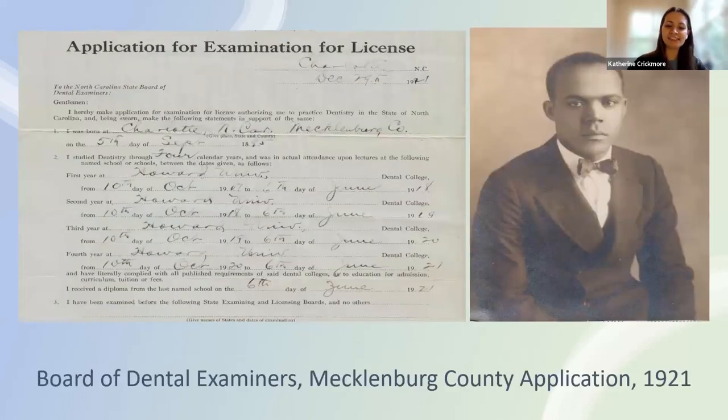Here is a state agency record example: an application for license sent to the Board of Dental Examiners. We had a patron who knew that her ancestor was a dentist, so she asked if we could check this record group, and we were able to find an application for this ancestor. This application not only provides a date and place of birth, but also a photograph.